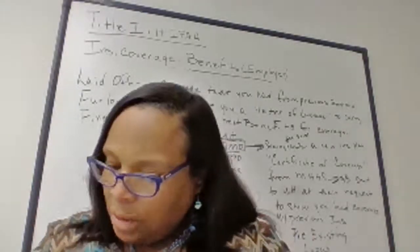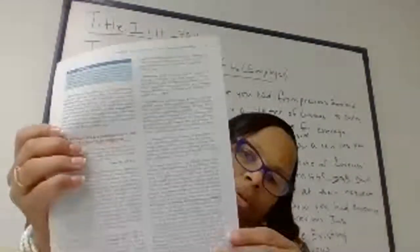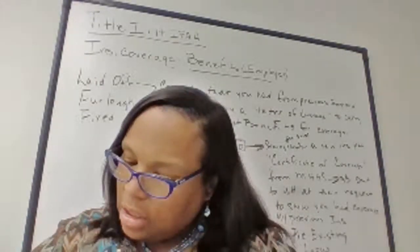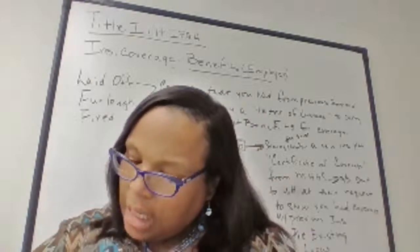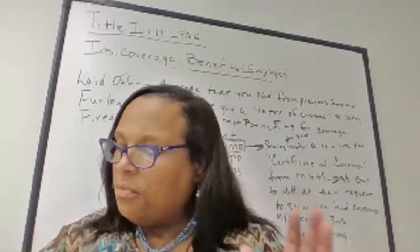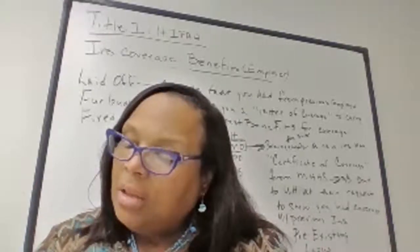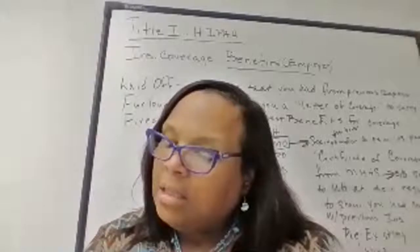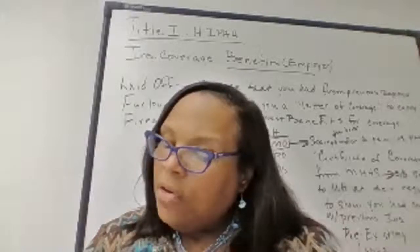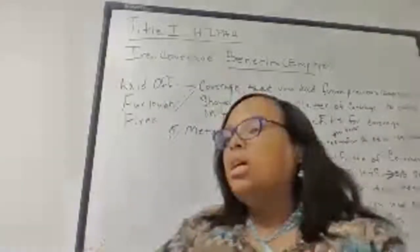Let's talk about privacy. Privacy is the condition of being secluded from the presence or view of others. Confidentiality is using discretion and keeping secret information — there's a difference between privacy and restricting access to or divulging information outside the entity holding it. Consent is the verbal or written agreement that gives approval to some action, situation, or statement. There are two different types of consent.